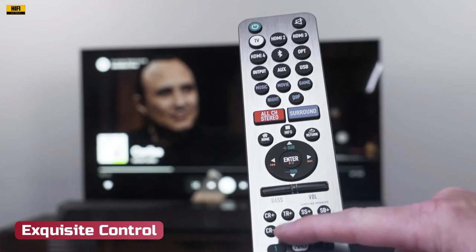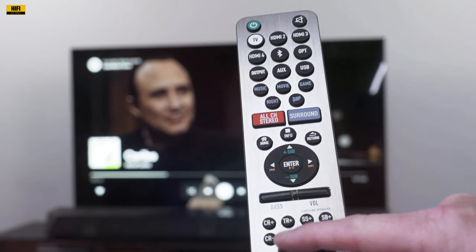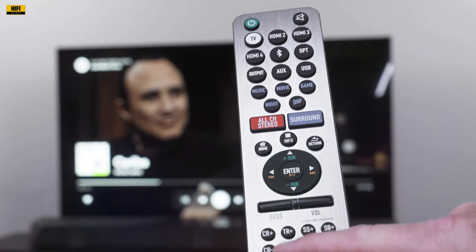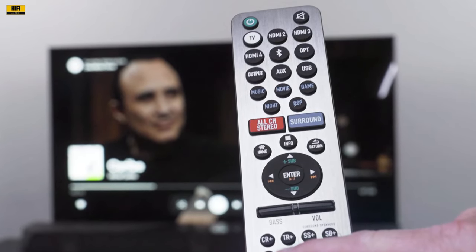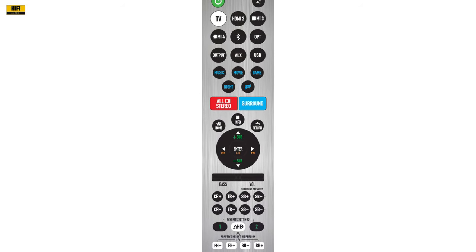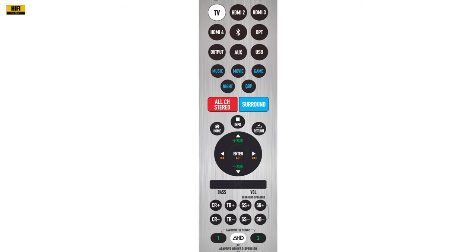Exquisite Control: The aluminum-brushed Bluetooth and IR remote offer seamless control, and the on-screen display and mobile app provide a user-friendly interface designed for effortless navigation. The 43-key backlit remote, combined with Bluetooth capabilities, ensures control from any corner of the room.